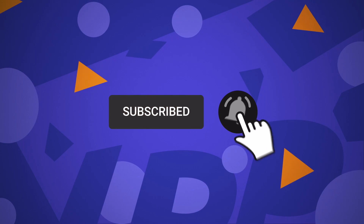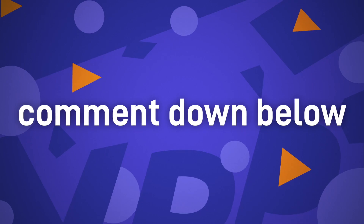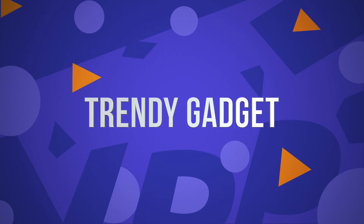Before we start, I would want you to hit that red subscribe button so that you never miss out on any of our videos. Comment down below saying 'I subscribed' to enter this month's shoutout giveaway. Hey guys, what's up? Welcome back to Trendy Gadgets.